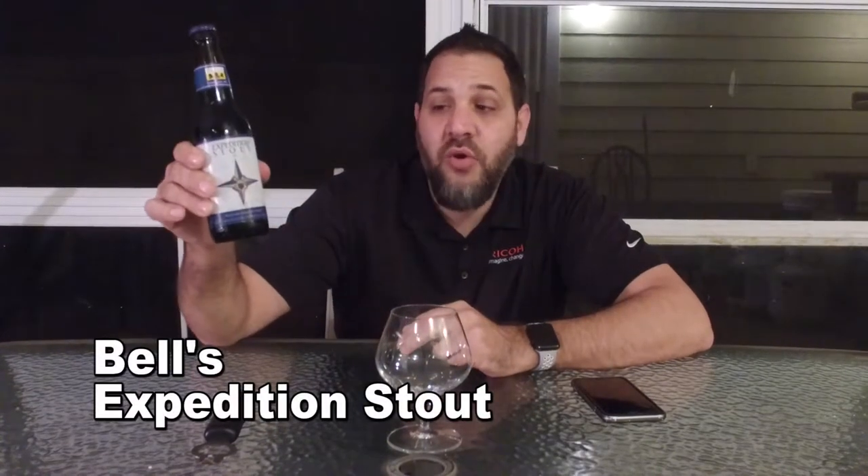Hi guys, I'm Dave. Welcome to Beer Virtually. Today we have something that I think is pretty special in the craft beer world. This is Bell's Expedition Stout. This has quite the reputation for being a fantastic stout. I have never had it. I've heard that it's very good, so we're going to get into it.